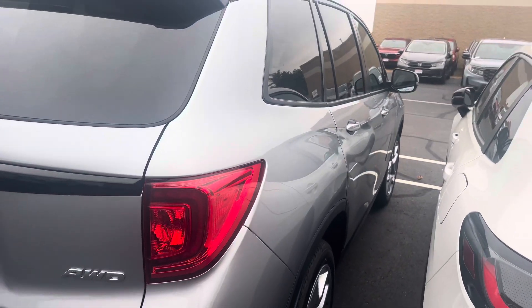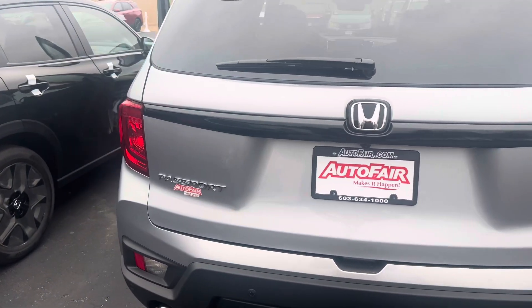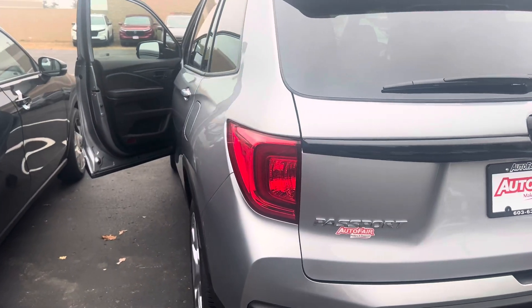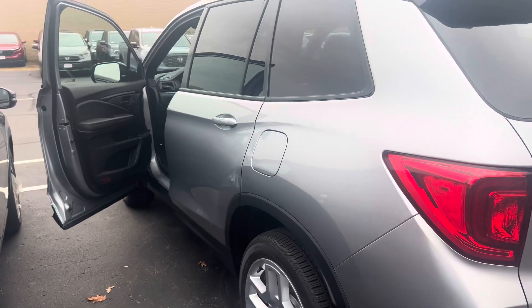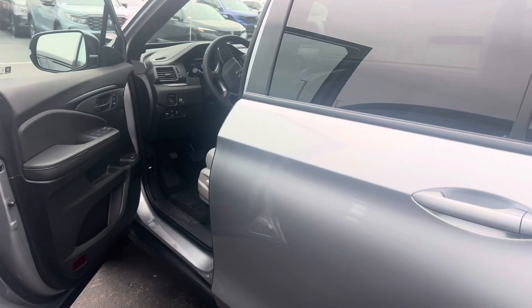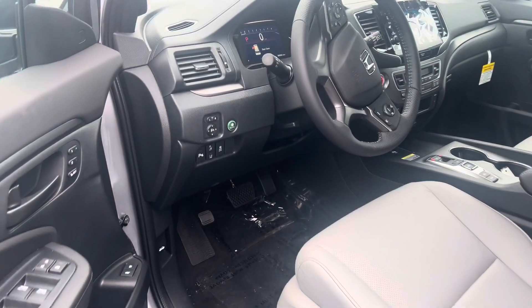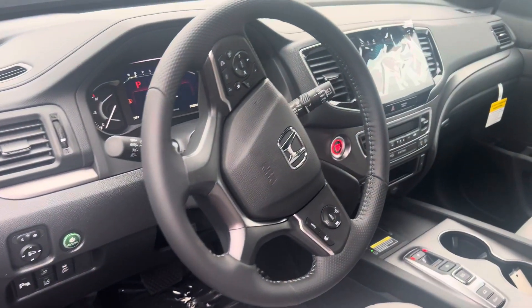I am looking forward to demoing the Passport in person. If you have any additional questions on this vehicle, such as features, warranty information, leasing or financing options, or you'd simply like to call and make an appointment to test drive the vehicle, feel free to contact me directly at 603-315-6221. And Thomas, I hope to see you soon.